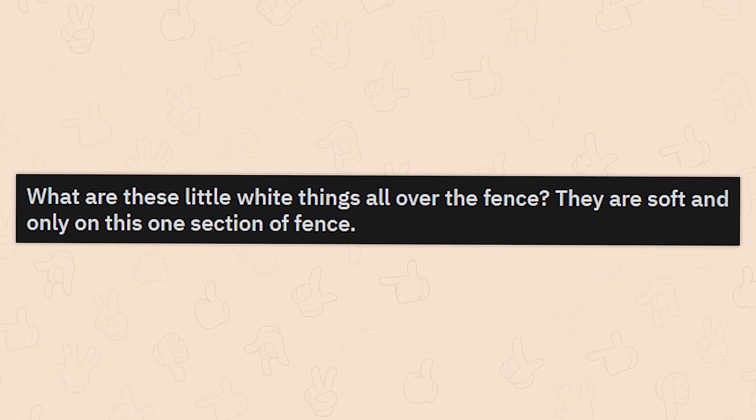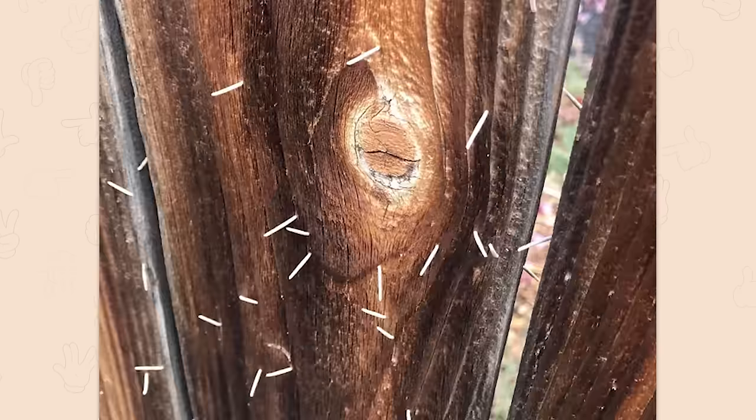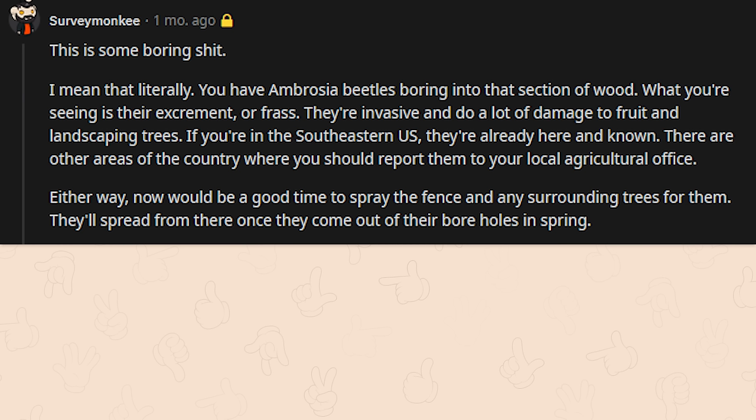What are these little white things all over the fence? They're soft and only on this one section of fence. I wouldn't be touching them — I have no idea. You have ambrosia beetles boring into that section of the wood. What you're seeing is their excrement, or frass. They're invasive and do a lot of damage to fruit and landscaping trees. If you're in the southeastern US they're already known, but other areas should report them to your local agricultural office. Spray the fence and surrounding trees — they'll spread from their boreholes in the spring.